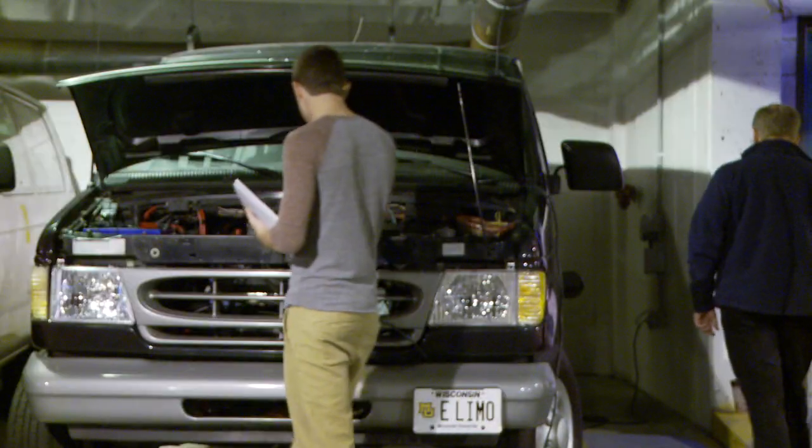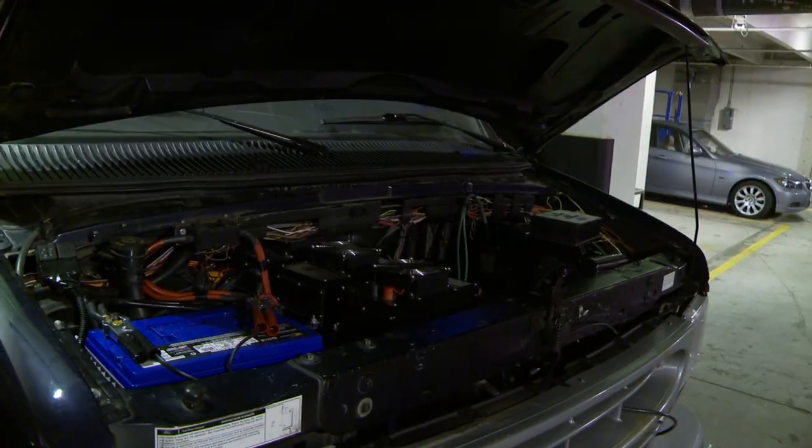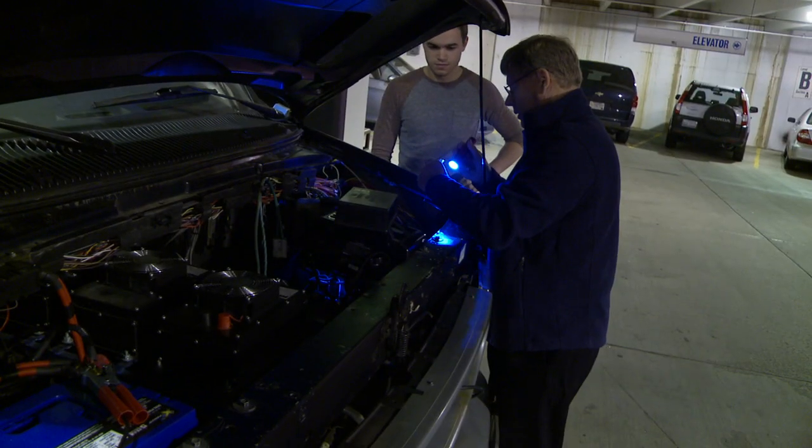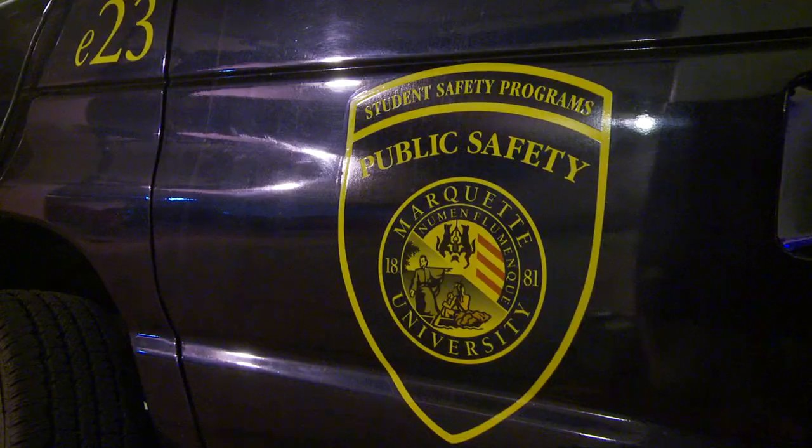Senior Joey Schulteis joined the project to gain real-world experience. He says he's really interested in automotive engineering, specifically the direction it's heading — more electric and sustainable. This project was on his list and really piqued his interest. The project allows engineering students from multiple disciplines to work together to accomplish their goal.